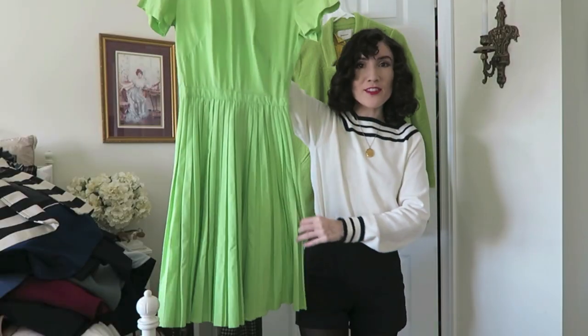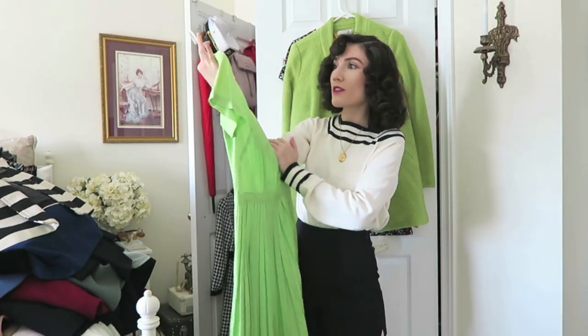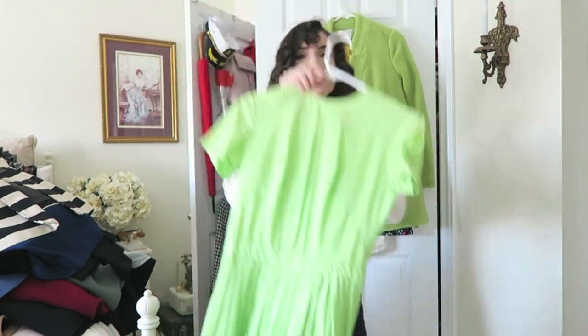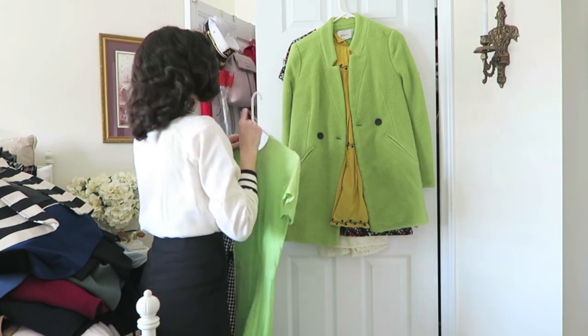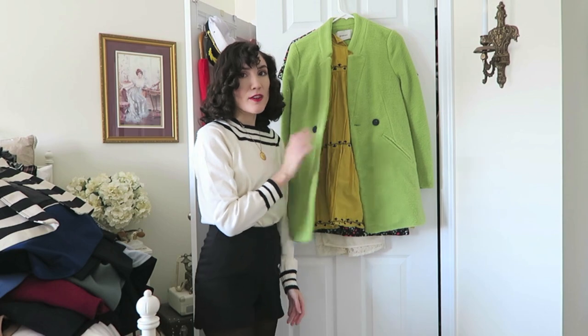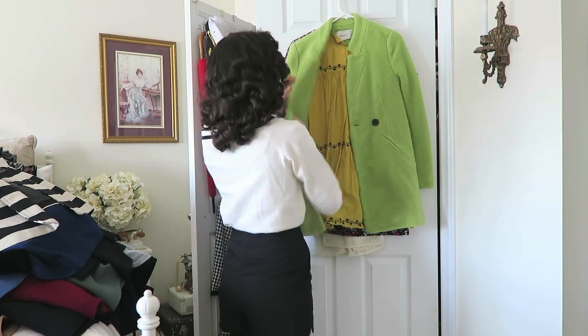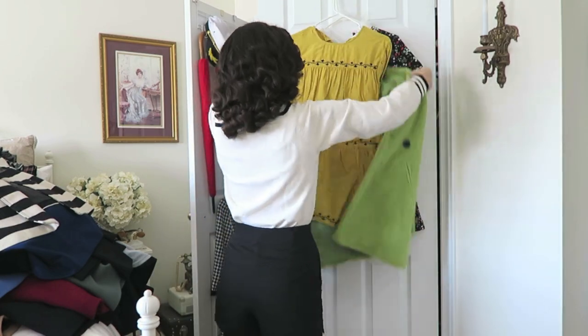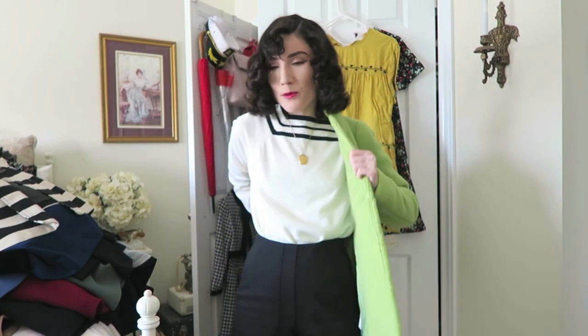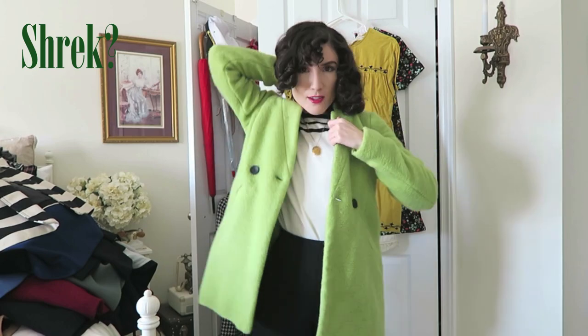This is actually one of my favorite vintage dresses. The color is amazing and it has all these little pleats all over it — definitely keeping this because I love it. However, this jacket — I love it, I love the color, I think it's so fun — but I've only worn it once, it does take up a lot of room, and I don't really have many things to pair it with.